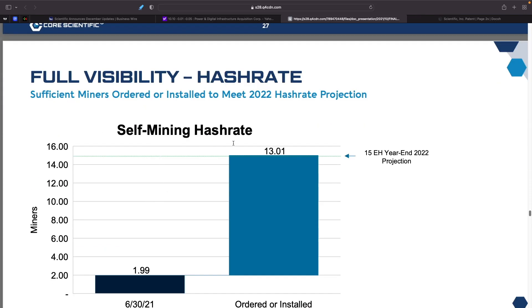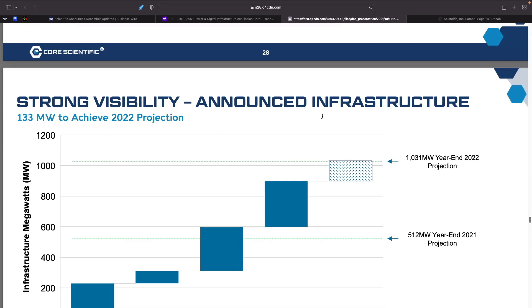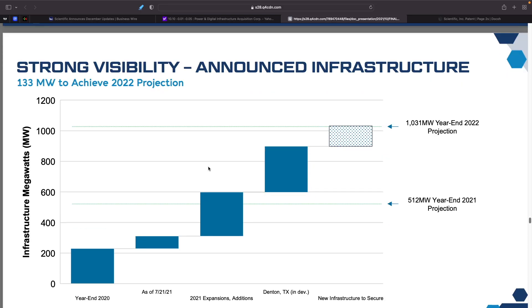Their self-mining hash rate target for year-end 2022 is roughly 15 exahash, while Mara is saying they'll be at around 22-23 exahash. So Core Scientific is going to be behind Mara at the end of the year. They want to reach approximately 1,031 megawatts of infrastructure capacity by year-end 2022, needing 133 megawatts of additional announced infrastructure to achieve their 2022 projections.